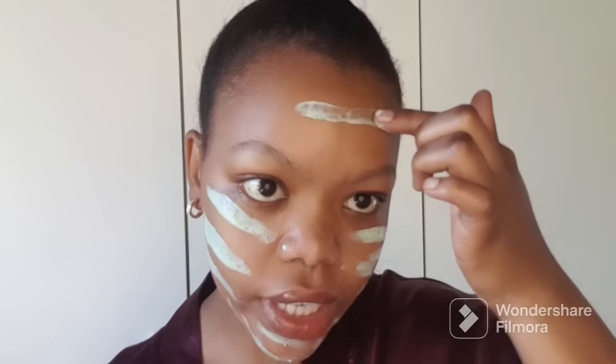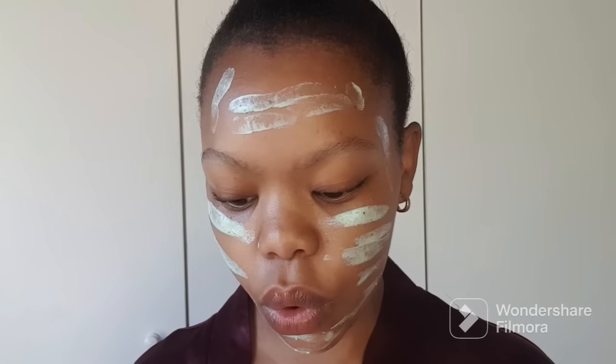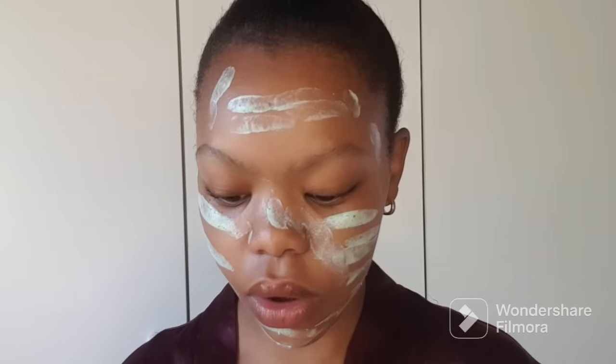The first thing that I do is to apply this Gentle Magic mask directly onto my skin — you just use a very thin layer. I'm trying to get close to the camera because my last video was dark. What you want to do is apply this mask in circular motions and then leave it on for 15 minutes. There's no rule for applying a mask. This one you apply in circular motions — you don't need a whole lot, just a thin layer should be enough.